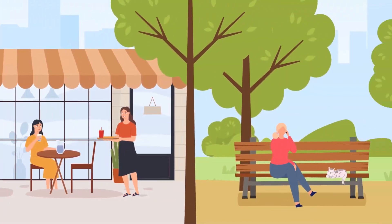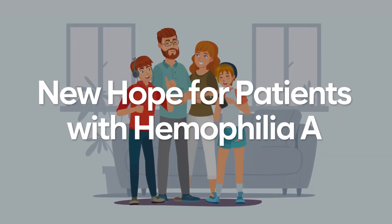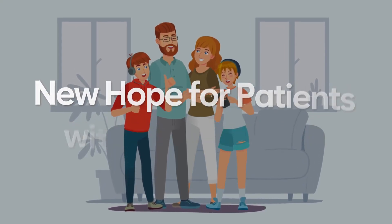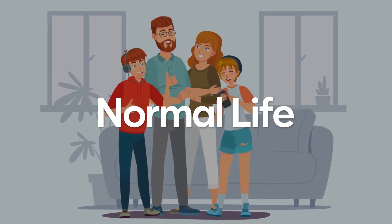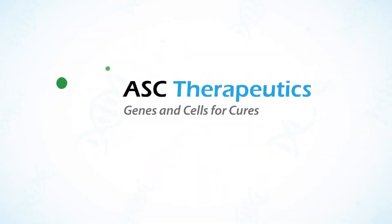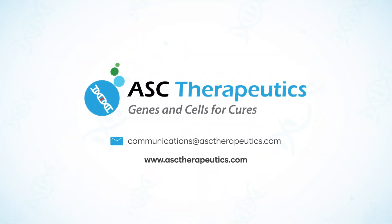Gene therapy is a promising therapy that brings new hope to people with hemophilia A. Patients, together with their families and doctors, will potentially be able to live a normal life without all the burdens of current hemophilia therapies. Speak to your doctor about the clinical trial and contact ASC Therapeutics for more information today.